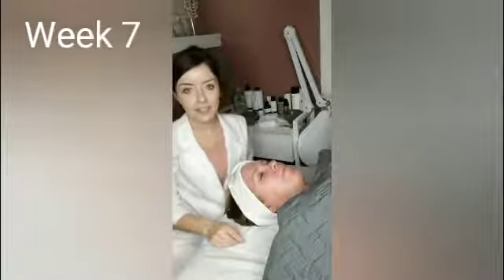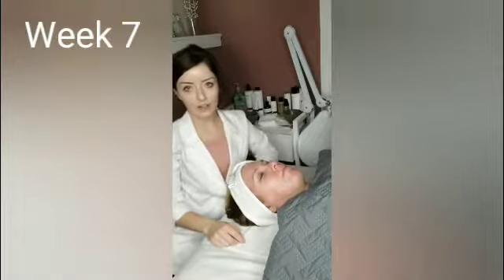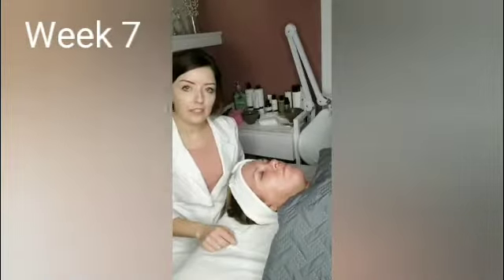Hi everyone! I'm back today with Rebecca. This is week 7 of our case study. Today we're going to be doing a detox facial on her.